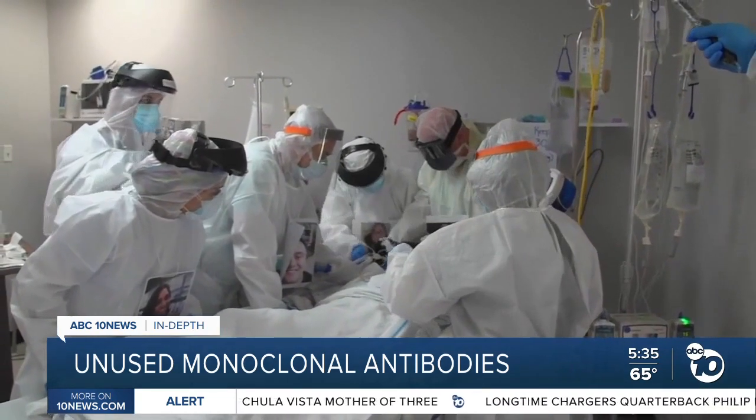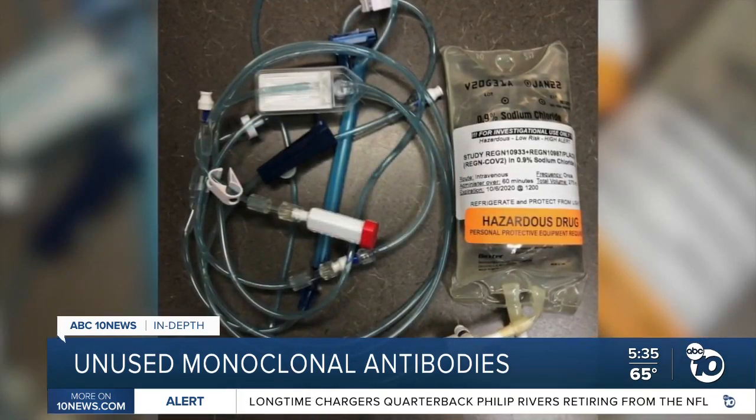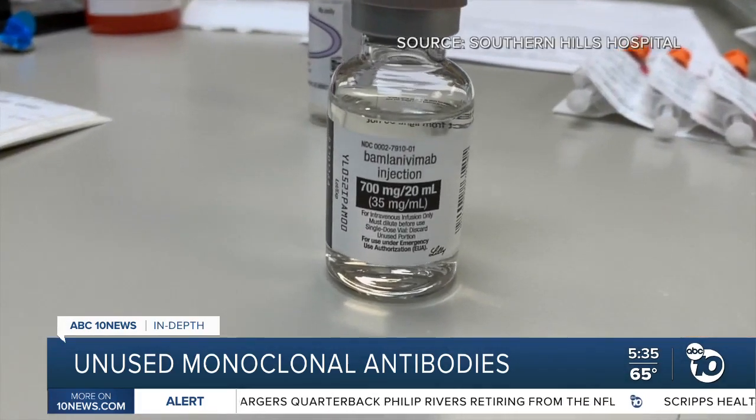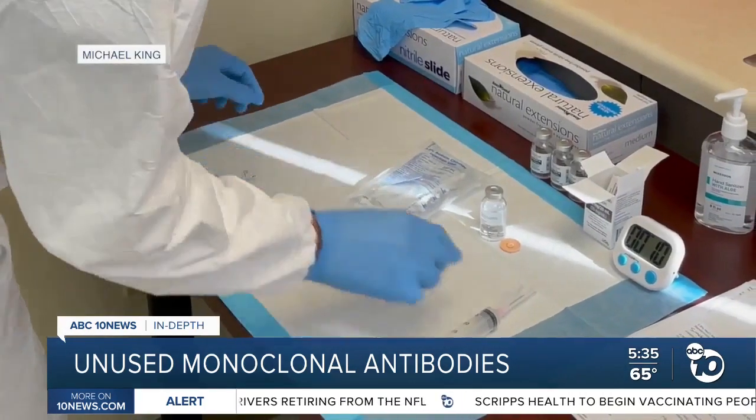'My feeling is that we need to do everything we can to keep our hospitals from being overwhelmed.' Dr. Ramers says the monoclonal antibodies are out there. In some cases, patients just need to know to ask. Derek Stahl, ABC 10 News.